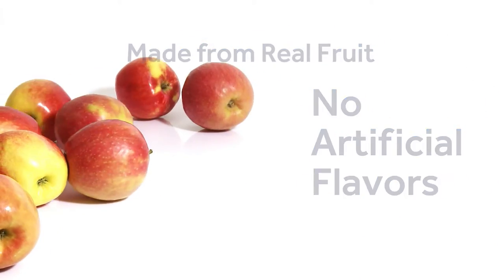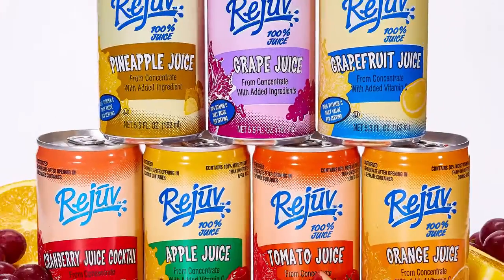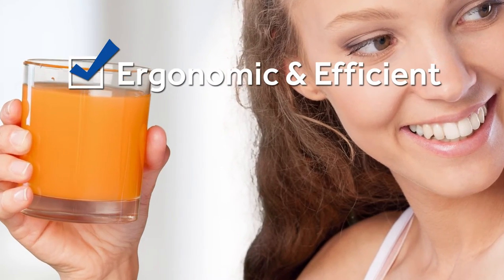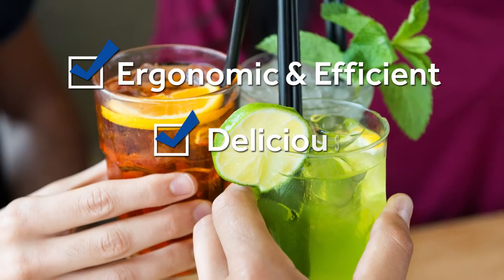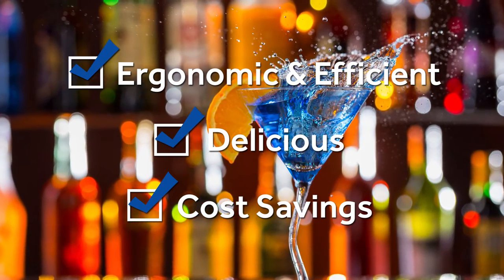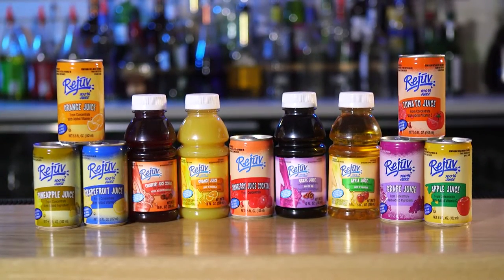With all the advantages and benefits of Rejuve brand juices, there's never been a better time to make the switch. Ergonomic and efficient. Delicious taste your customers will love. Reduced costs and increased profits for you. Rejuve will give you and your customers lots of reasons to celebrate.